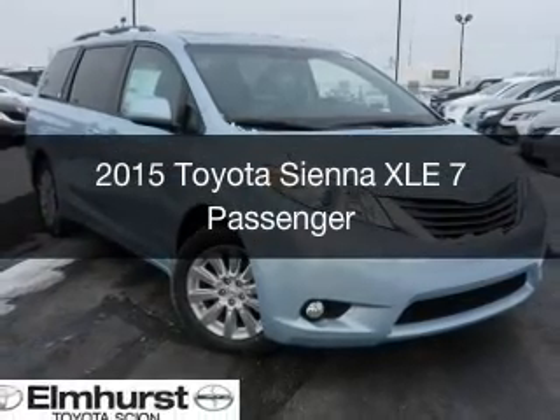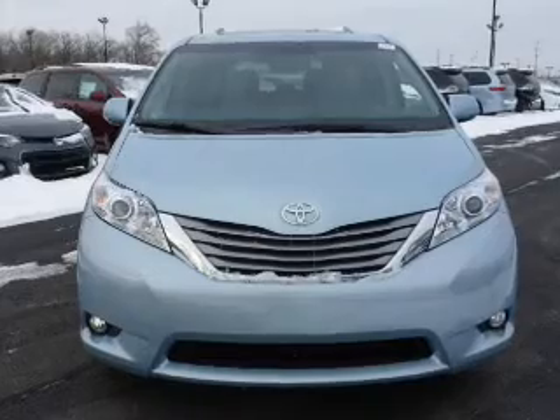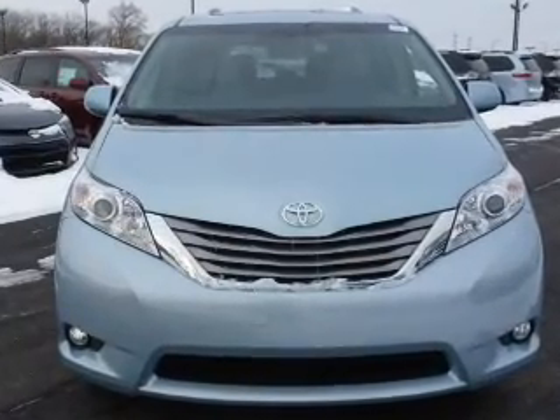This is a new 2015 Toyota Sienna. It's powered by all-wheel drive, a 3.5 liter, six-cylinder engine, and a six-speed automatic transmission.